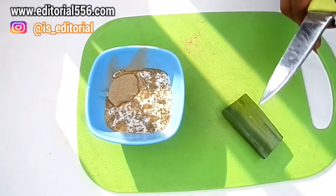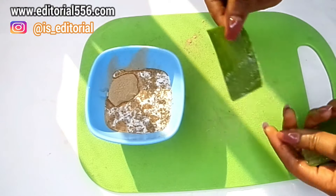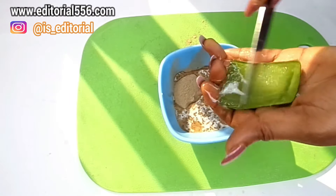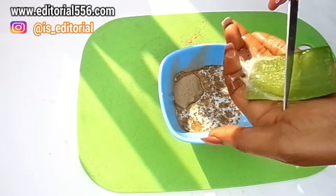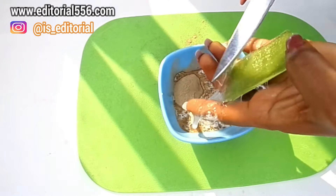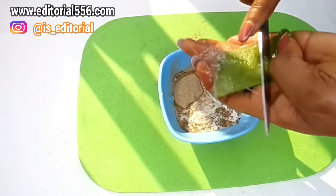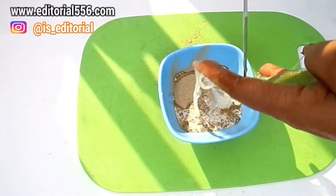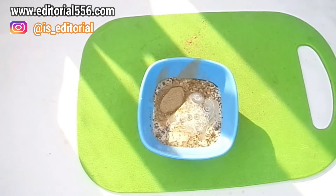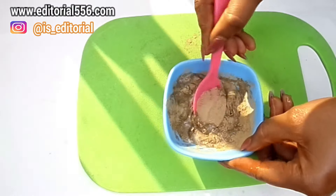Now we're going to prepare the aloe vera into the treatment. This is a very simple way I prepare my aloe vera — I scrape it so the juice goes directly into the treatment without blending. But if you prefer, you can blend it all up so that the sliminess of the aloe vera won't be there. Now let's stir all the ingredients together.